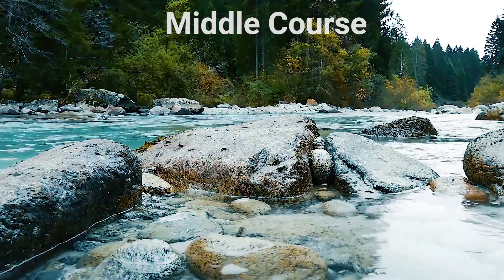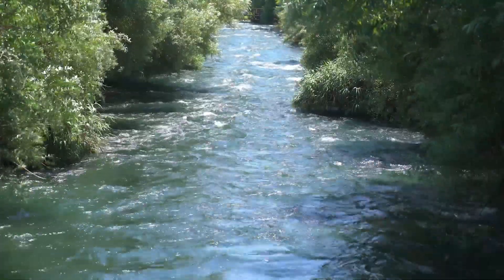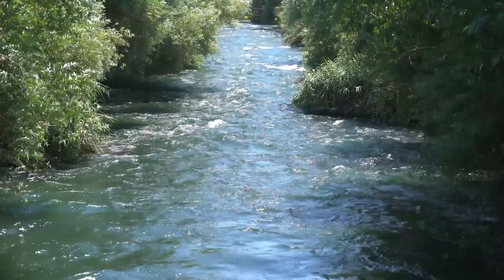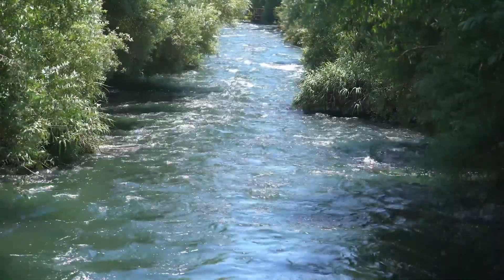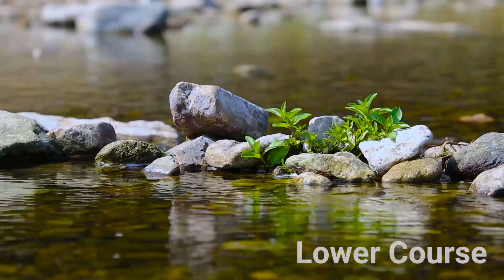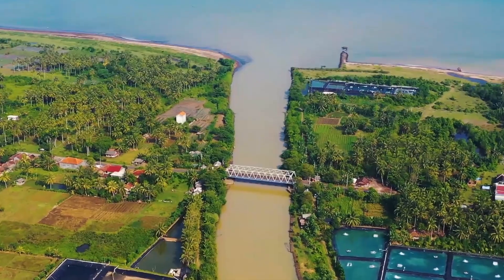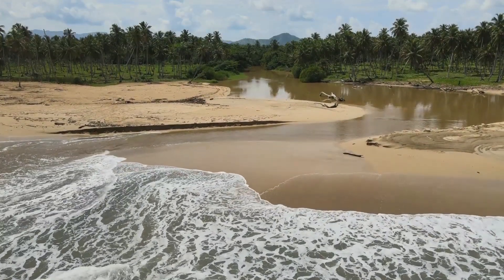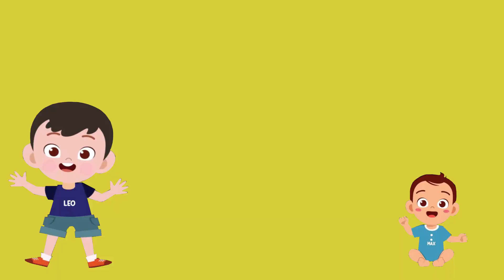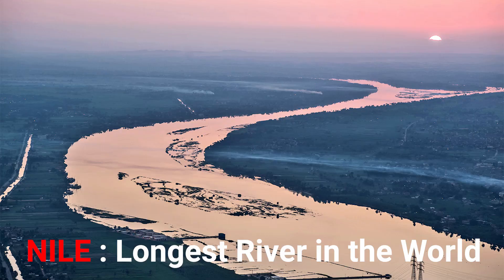In its middle course, the river flows down gentler slopes — it gets larger and slower. Soil, gravel, and sand begin to sink to the bottom, and some of these materials build up to form sandbars and islands. In its lower course, the river flows even more slowly and drops still more solid material. Some material is carried all the way to the mouth — the place where the river enters the sea. Fun fact: the longest river in the world is the River Nile, found in Egypt.